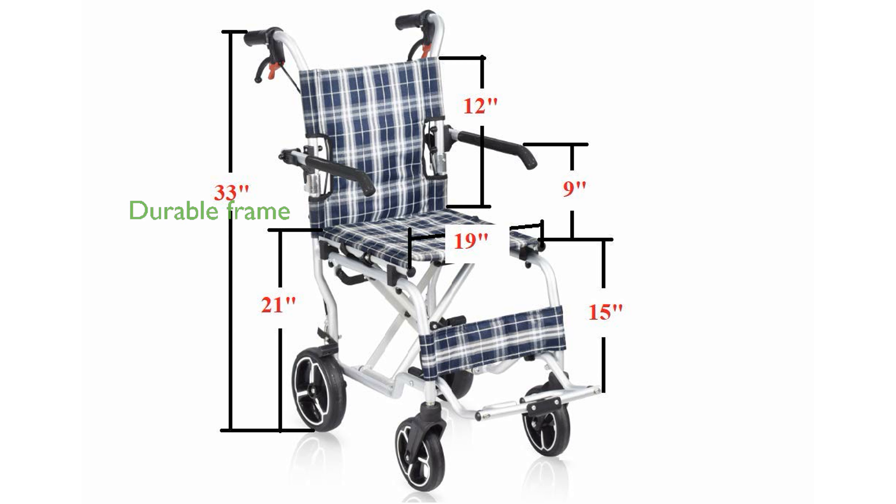Durability is a key feature, as the wheelchair is constructed with a high-quality aluminum frame and sturdy wheels, providing reliability and stability for daily use.